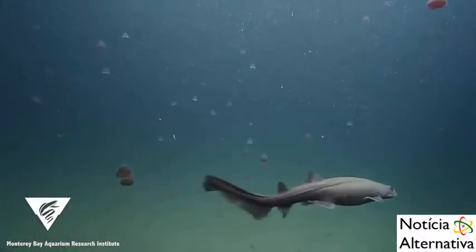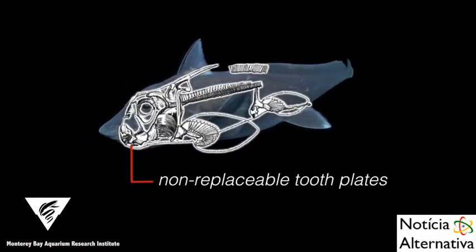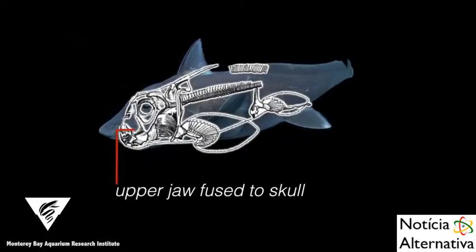But unlike sharks, with their conveyor belt rows of teeth, chimeras have non-replaceable tooth plates, composed of dense minerals and an upper jaw that is fused to their skull.